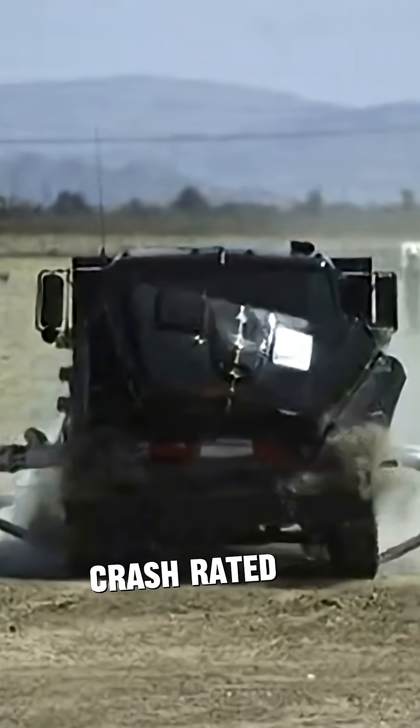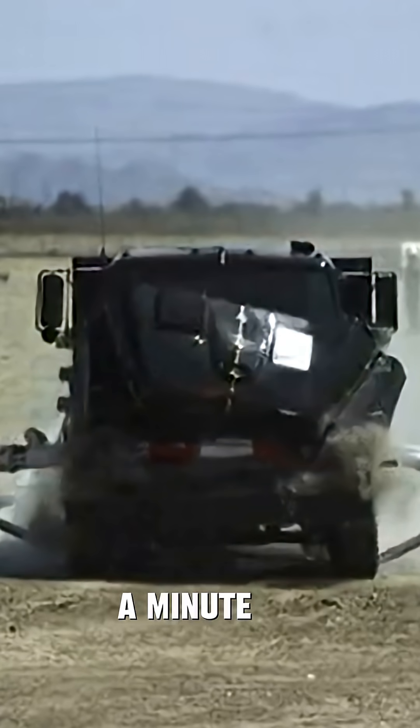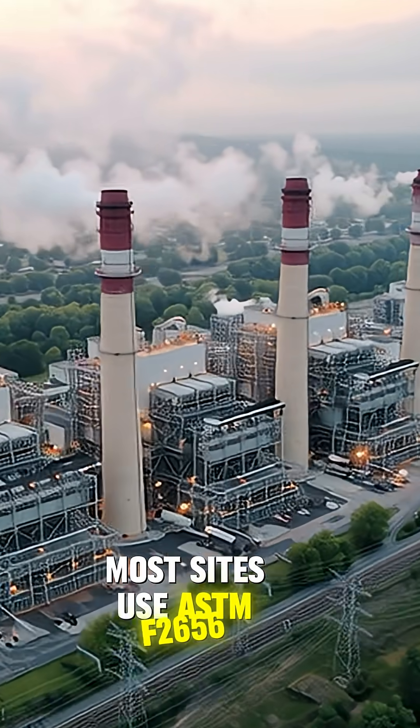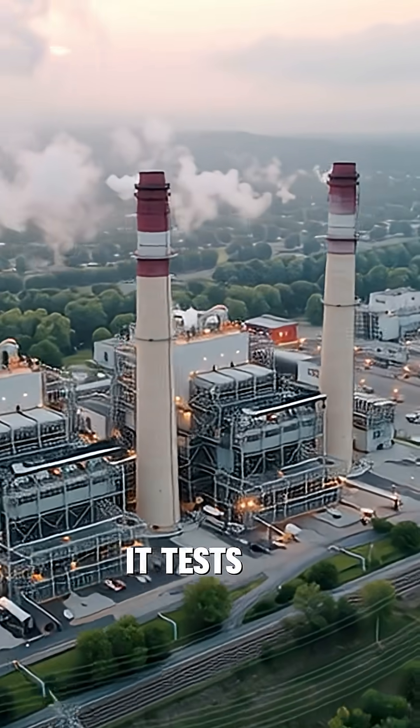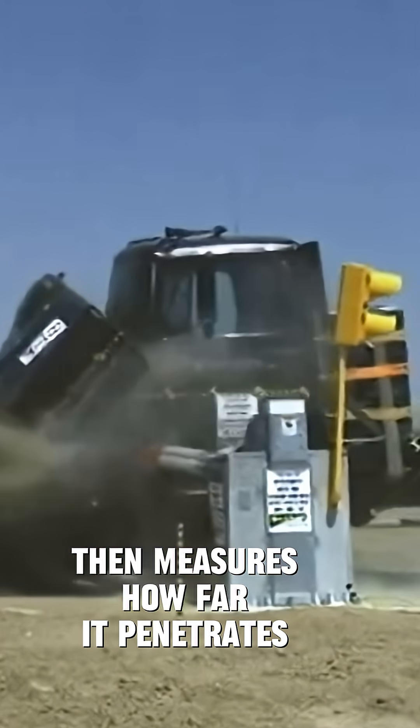Crash ratings in 60 seconds. Crash rated barriers stop vehicles — here's how to read the ratings in under a minute. Most sites use ASTM F2656. It tests a barrier with a specific truck at a set speed, then measures how far it penetrates past the barrier.